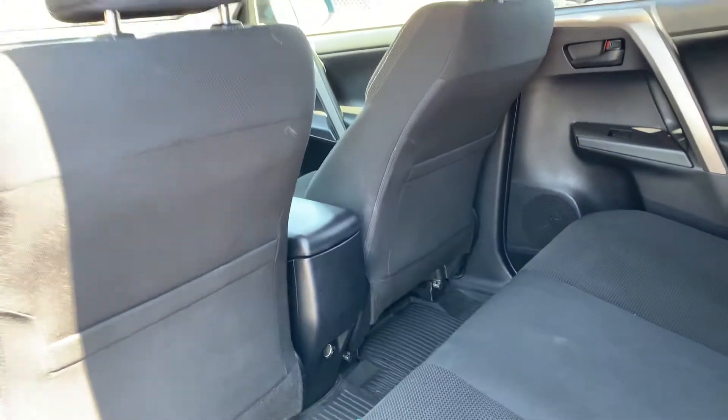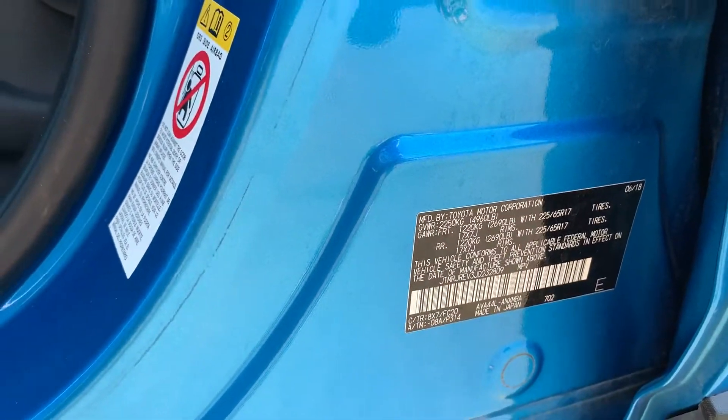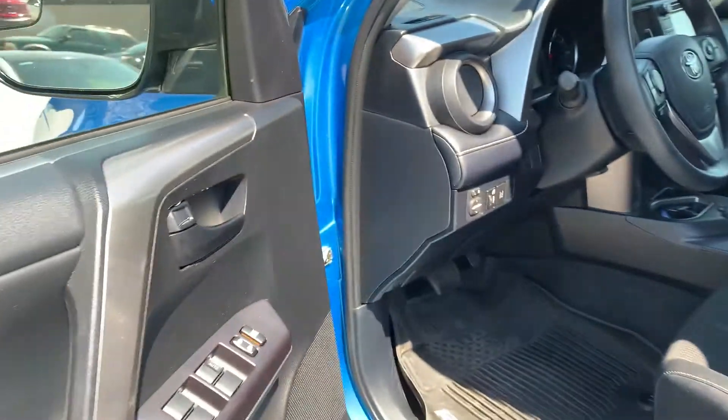Here's your back seat. As you can see, you have an additional power supply back there. And then I'll go ahead and show you the VIN right here. I'll add still photos as well.